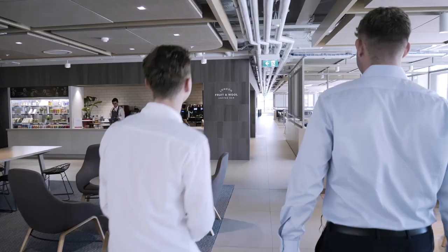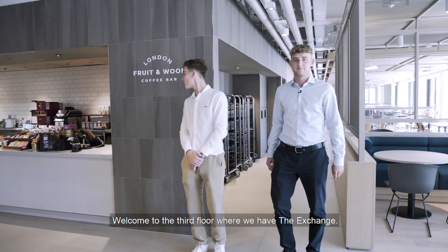Welcome to the third floor where we have the Exchange. This is our staff restaurant and coffee bar. It's also a great place for colleagues to catch up over lunch or a coffee, and also a great place to hold internal meetings.